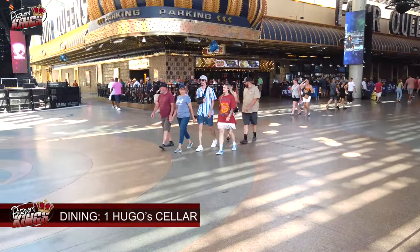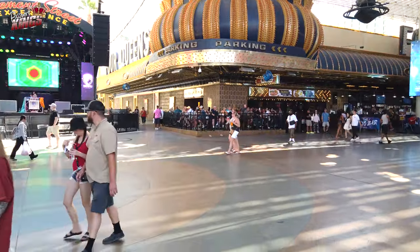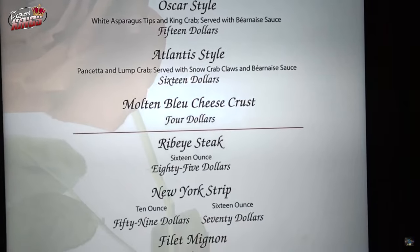Dining Options. Number 1: Hugo's Cellar. For a classic fine dining experience, head to Hugo's Cellar. Known for its romantic atmosphere and tableside service, this restaurant offers an extensive menu of gourmet dishes, ensuring an unforgettable dining experience.